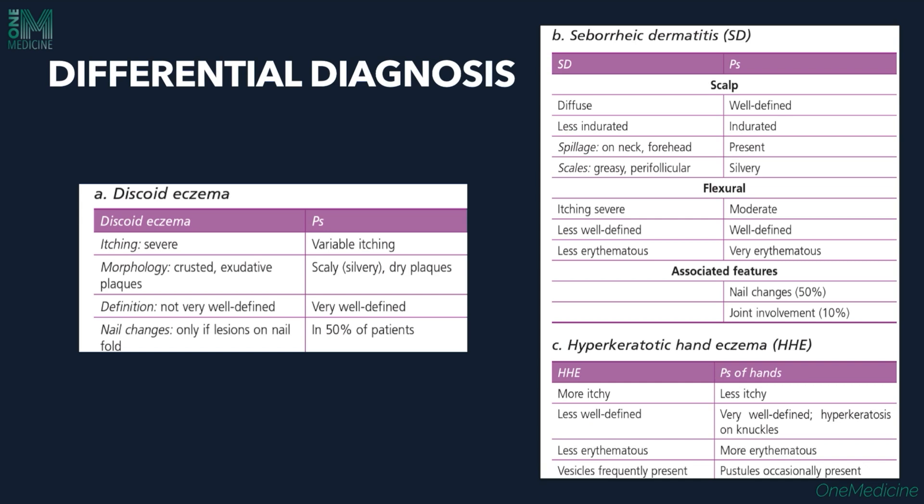Differential diagnosis of psoriasis includes discoid eczema, seborrheic dermatitis, and hyperkeratotic hand eczema. In eczema, itching is very severe; in psoriasis it is variable. Eczema shows crusted exudative plaques; psoriasis shows dry scaly well-defined lesions. Seborrheic dermatitis is diffuse, less indurated, with greasy scales and no neck or forehead spillage, whereas psoriasis has silvery-white scales, is well-defined, and involves nails and joints. Hyperkeratotic hand eczema is more itchy, less well-defined, and less erythematous compared to psoriasis.